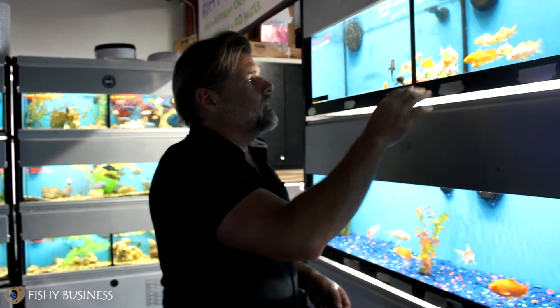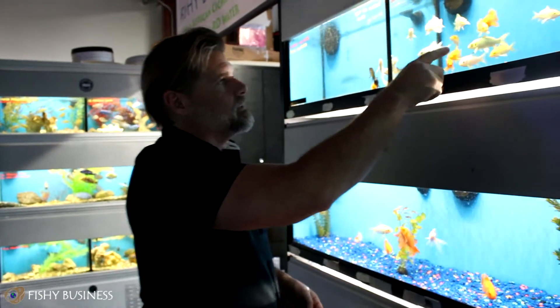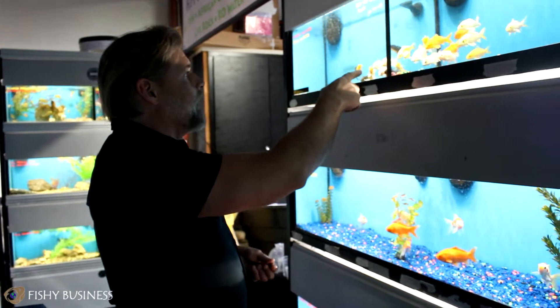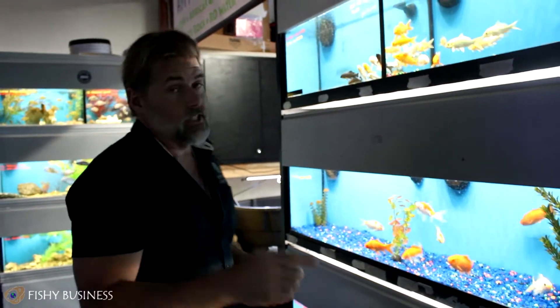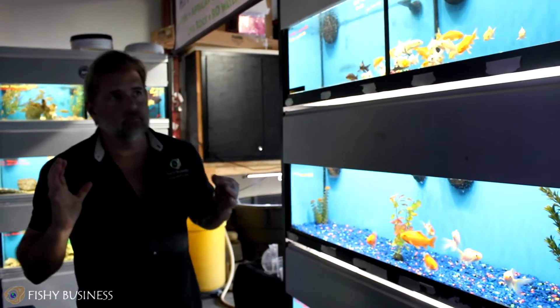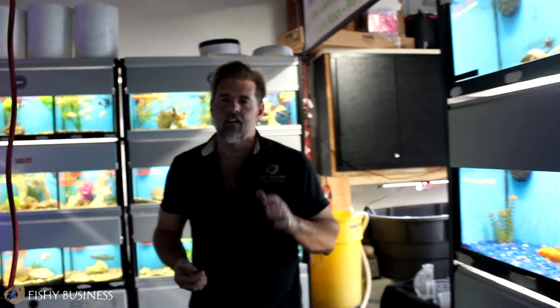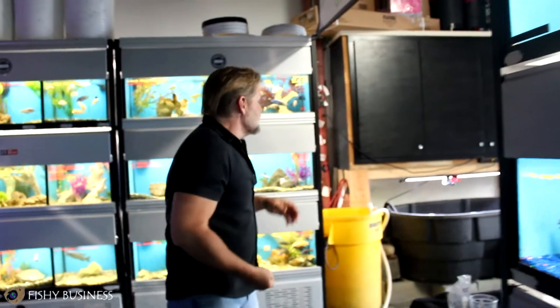Pond season is so big right now — the amount of koi coming in, the platinum ogons, the yamabuki ogons, the black koi. We've got three more black koi in this week, which as we learned in previous videos are good luck for your pond and for you. All of these are great pond fish. We're keeping the selection high — thank you Kevin, you're doing a great job with that.